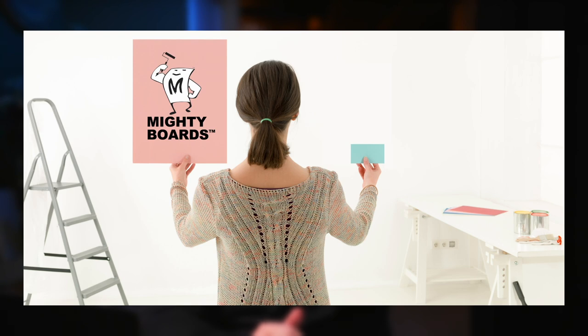A quick shout out to Mighty Boards, because if you are painting, first you've got to test your colors out. The best way to do that is use a large testable board like a Mighty Board because they hold the paint really well, they're flexible, and they're massive. So check them out if you're not familiar.